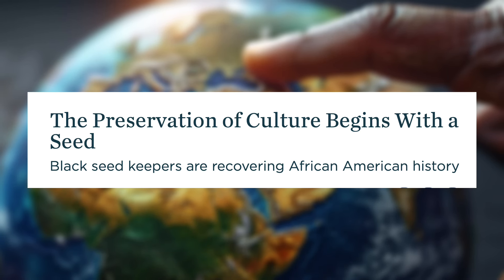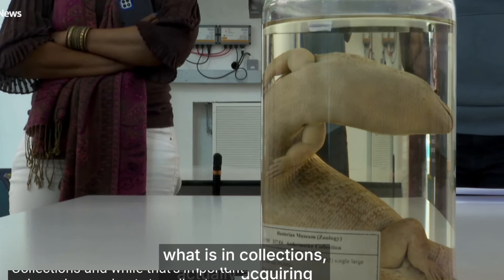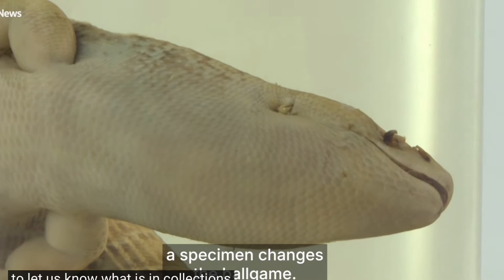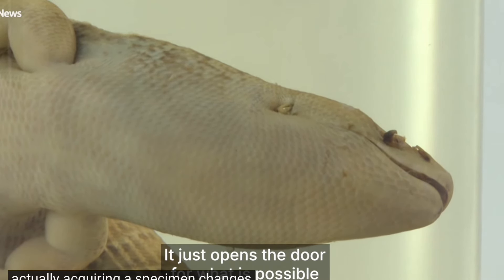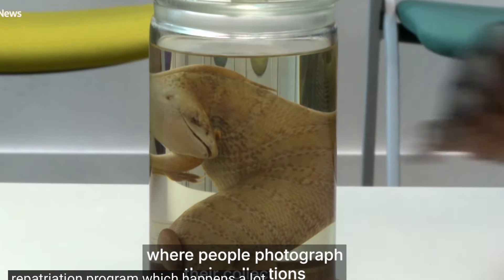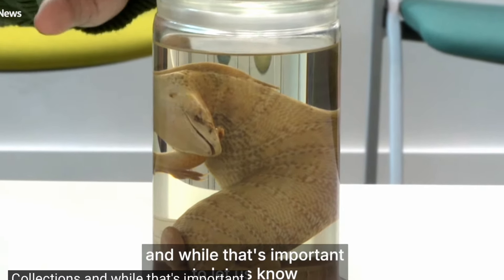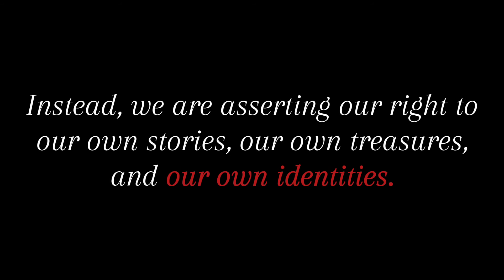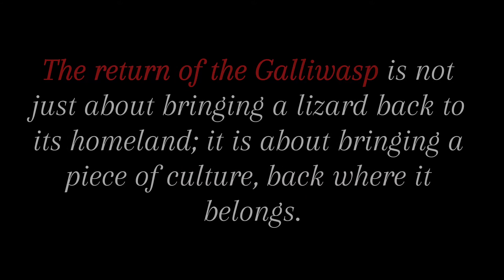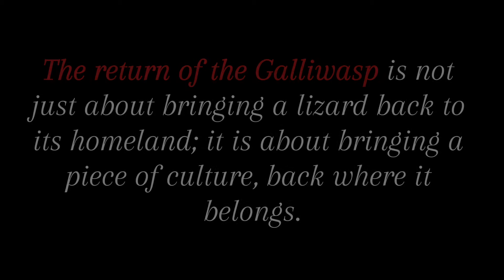Seen this way, this is a success story. The repatriation of the Jamaican galliwasp is a symbol of reclaiming our heritage — a powerful statement that we are capable of preserving our past and using it to shape our future. It's a declaration that we are no longer willing to let others define our history or control the narrative of our culture. Instead, we are asserting our right to our own stories, our own treasures, and our own identities. The return of the galliwasp is not just about bringing a lizard back to its homeland — it is about bringing a piece of culture back where it belongs.